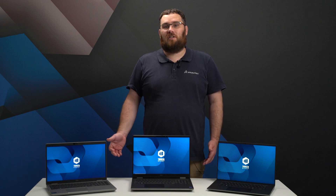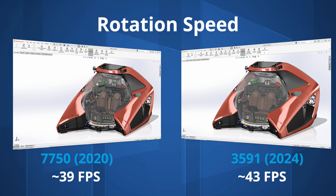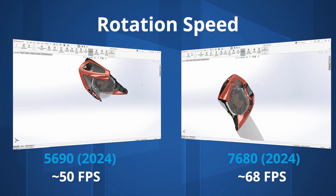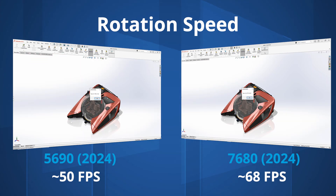Next we compare the graphics capabilities of the different models. Despite all laptops now featuring the latest Ada generation graphics cards, it's interesting to compare different power limits. Rotating the Nemo submarine in SOLIDWORKS with shaded edges, RealView graphics, and shadows active: our 2020 laptop manages 39 fps, the entry-level system with its RTX 2000 Ada manages 43 fps, the Precision 5690 reaches 50 fps, and the larger 7680 with the same RTX 3500 Ada graphics performs much better at an average of 68 fps.